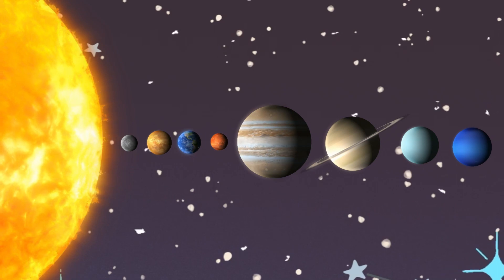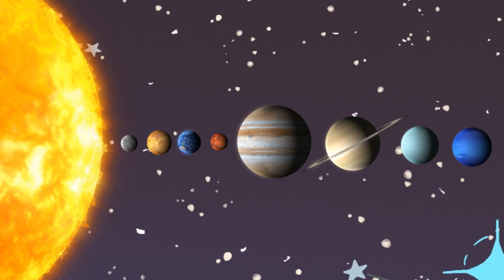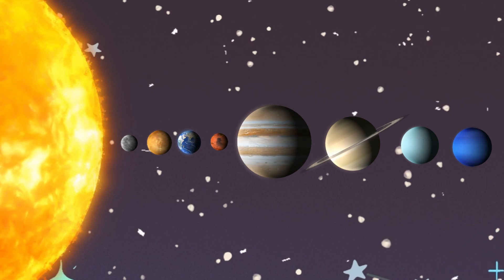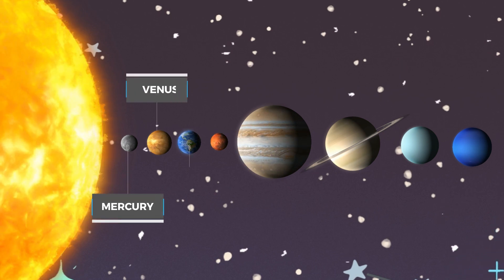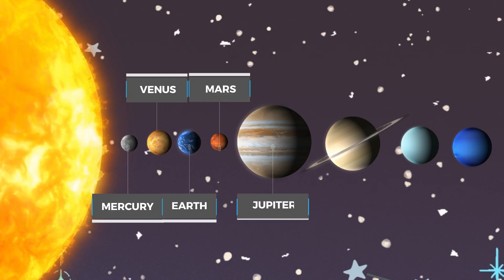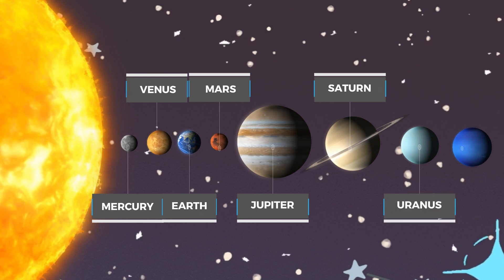And now it's time to put your cosmic knowledge to the test. Can you remember all the planets in order, just like we talked about today? Let's say them together: Mercury, Venus, Earth, Mars, Jupiter, Saturn, Uranus, and Neptune. Well done if you got them all.